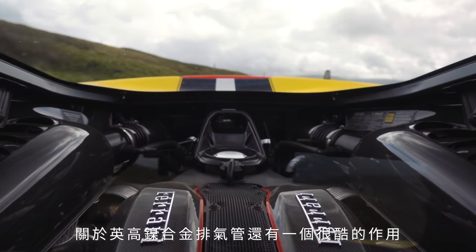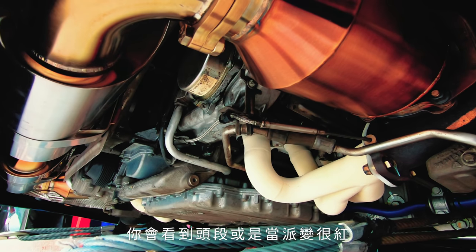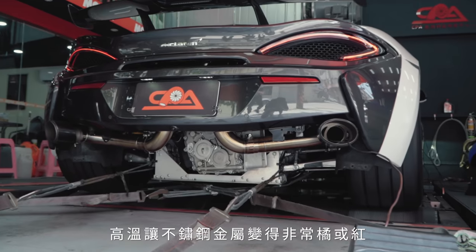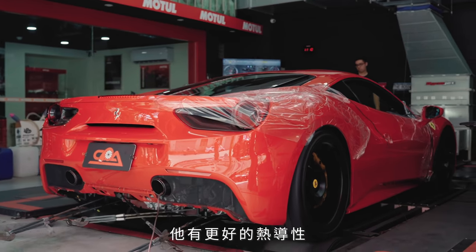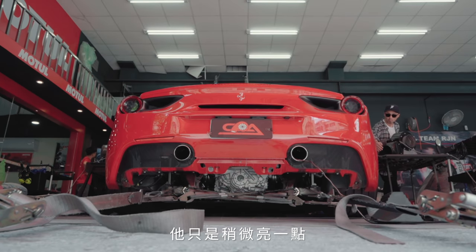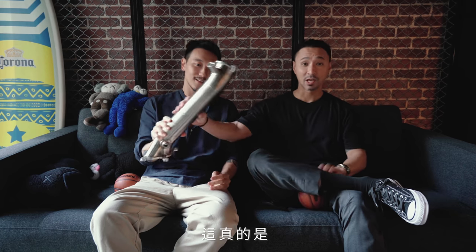Another cool feature with the Inconel exhaust — I don't know if you've seen on race or track videos — you'll see headers or downpipes turn really red, even on dyno videos, because the heat turns stainless steel really orange or red. Because of Inconel's superior heat properties, even when you beat on the car for hours on the track, it doesn't turn super red — it kind of just glows a little bit. And we have it right here — this is actually the GTR downpipe, made out of 625 Inconel. This is really light.